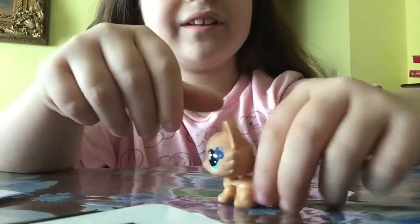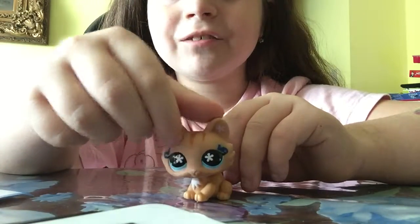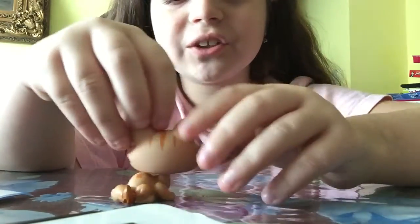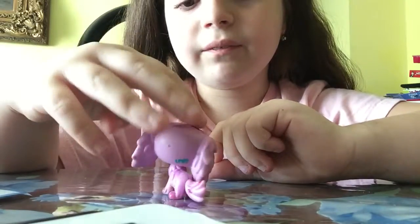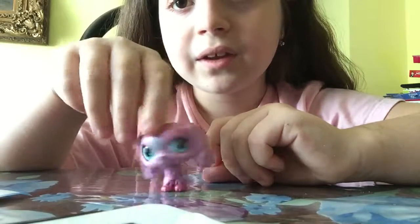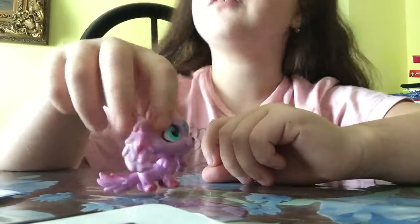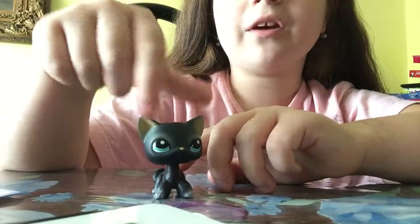And then we got this little kitty. I call her Lisa. She has these little flower blue-ish eyes. I think she's really cute. Next up, we have Susie. Susie is one of my very, very old and favorite LPS. I love her. She's absolutely adorable. I'm pretty sure you saw this kitty in my other videos.